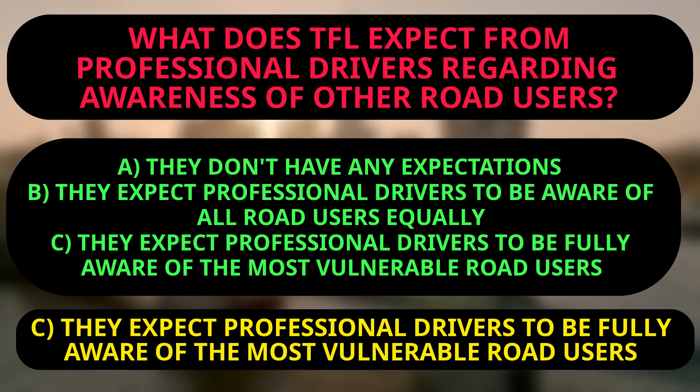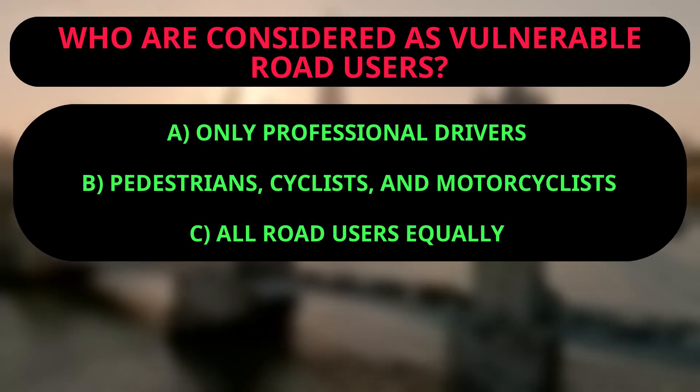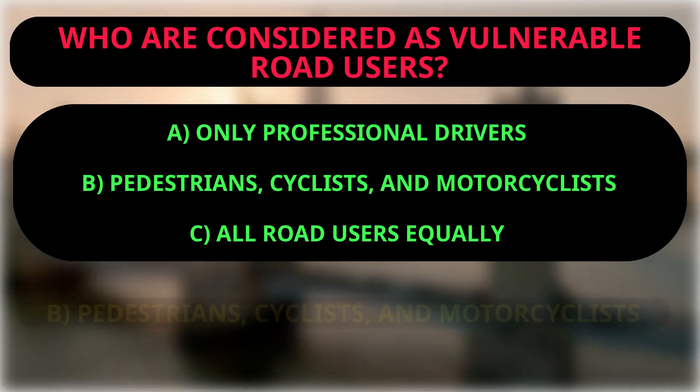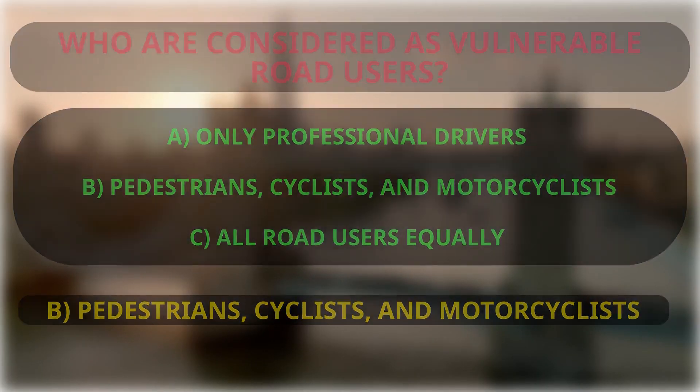Question: Who are considered vulnerable road users? A: Only professional drivers. B: Pedestrians, cyclists, and motorcyclists. C: All road users equally. The right answer is B, because TfL expects drivers to be aware of the most vulnerable and specifies that these are pedestrians, cyclists, and motorcyclists. These groups are more vulnerable due to the lack of protection they have compared to other road users like cars or buses.